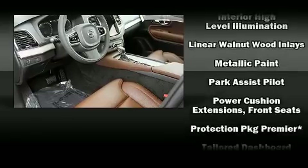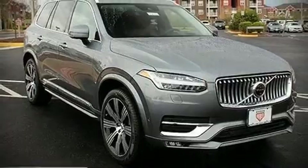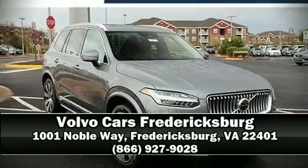You'll never lose visibility with rain-sensing wipers, which activate automatically when the drops start to fall. Please don't hesitate to give us a call.